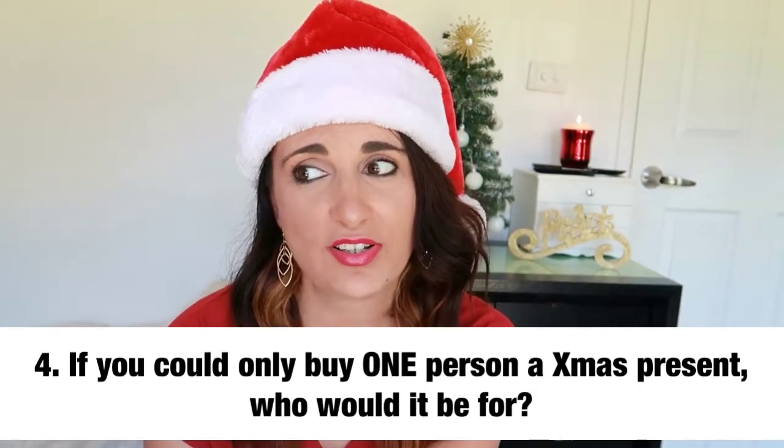Question four: if you could only buy one person a present, who would it be for? This is so hard. If I only had one child I would just choose my child, but I have two kids so I can't choose one. I'm going to cheat with this question and say both of my kids — there's no chance I can choose between them. I love them dearly and equally, so my answer is definitely my children.